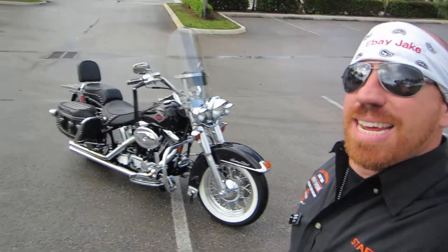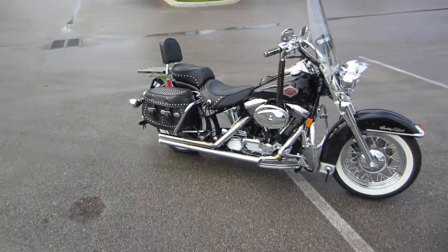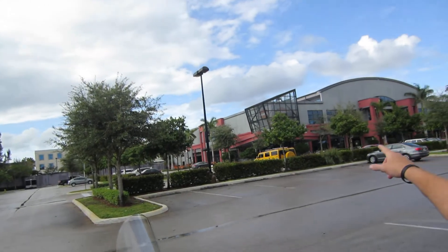Again, you're looking at the 1999 Softail Heritage Classic. I'm eBay Jake, we're here at Bruce Rossmeyer's Sunrise Harley-Davidson. Where are you getting your next Harley?